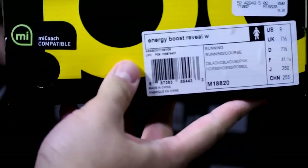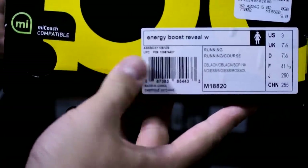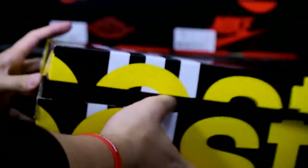Hopefully my girlfriend doesn't check my YouTube account, which she rarely does. Focus — there you go. This is the Energy Boost Reveal for women, size 9. The colorway is black, black, and something pink, but here we go, let's just take a quick look.